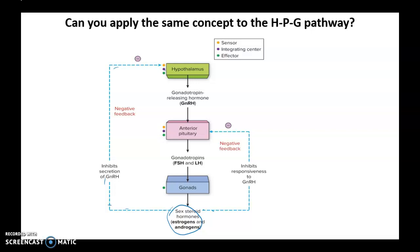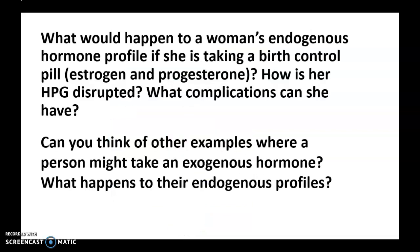Now, the question is: what would happen to a woman's endogenous hormone profile if she is taking birth control pills? How is her HPG pathway disrupted? What complications can she have? And the second question is: can you think of other examples where a person might take an exogenous hormone, and what can happen to their endogenous hormone profiles in that case?